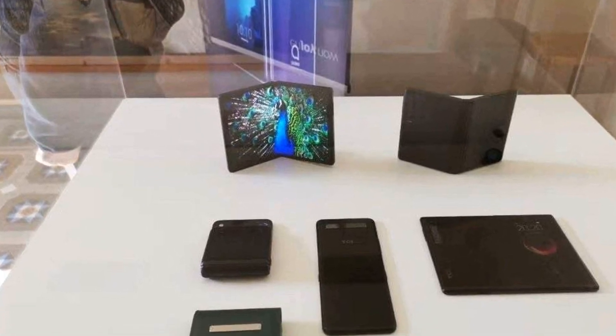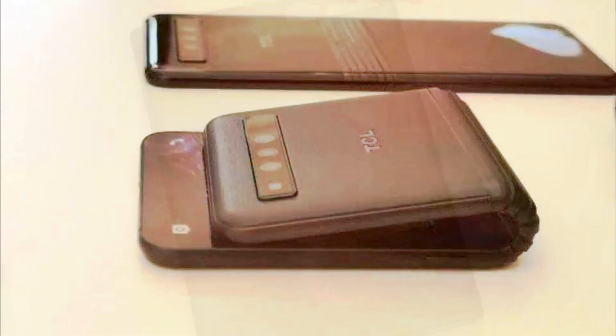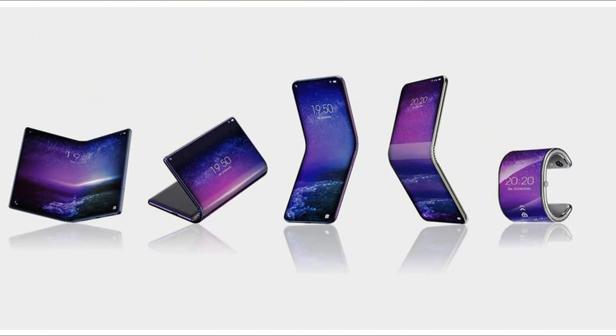The main screen of the AMOLED type is characterized by a diagonal of 7.2 inches, a resolution of 2048x1536 pixels. It covers more than 100% of the NTSC color space and occupies 90.73% of the front panel area.